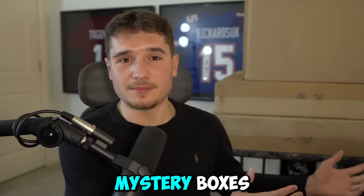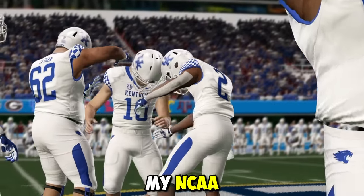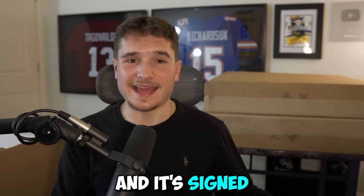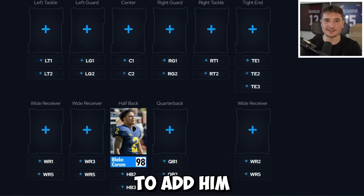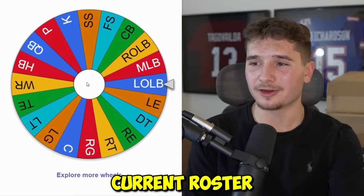There's $5,000 worth of college football mystery boxes behind me supplied by Pristine Auction, and today it's going to build my NCAA football team. The first thing I'm pulling out is a jersey signed by Blake Corum, Michigan's starting running back, so we get to add him to our team and then spin this wheel to add one more player from the Wolverines' current roster.